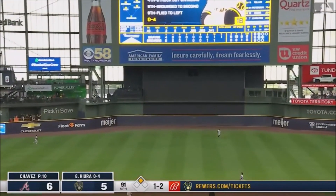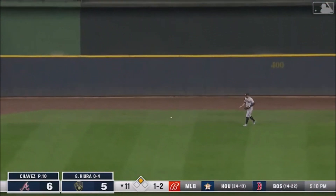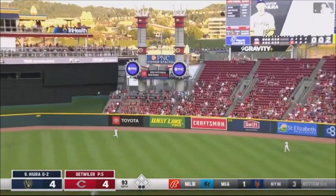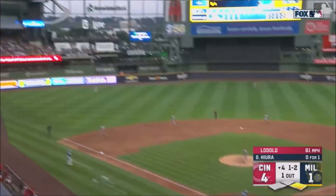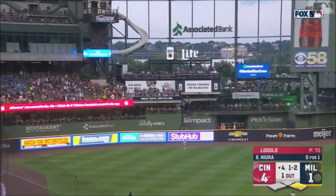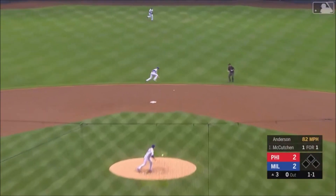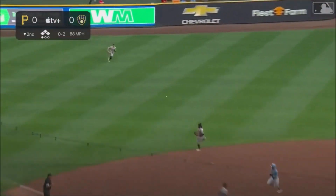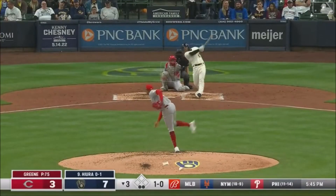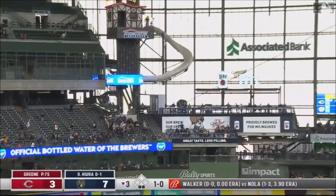And a swing and a drive to center field. Keston Hiura has whiffed him off. And he blasts one towards right center field, back to the track and gone. Hiura towards left, way back. Hot one up the middle, nice play. Hiura throws to first and dug up. Through the gap, one run. Keston Hiura gets into one to left, see you later.